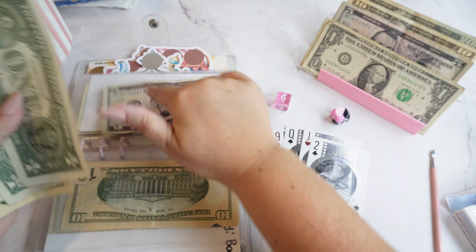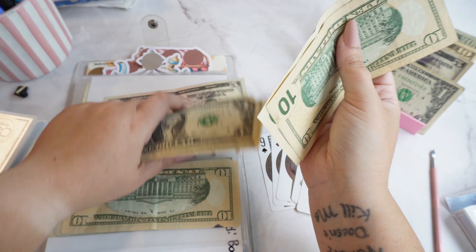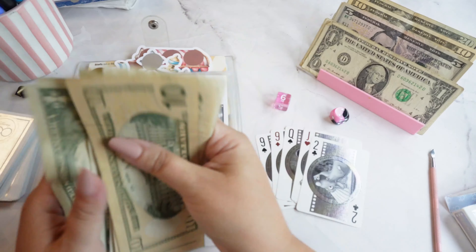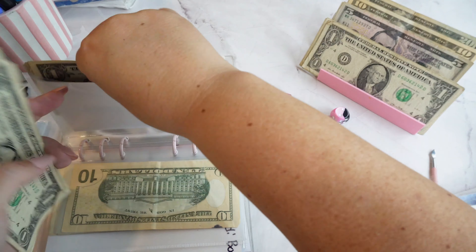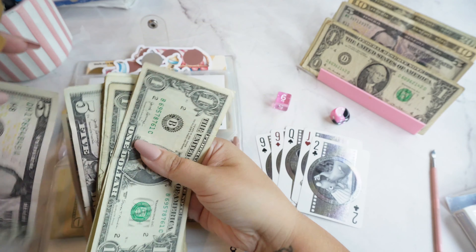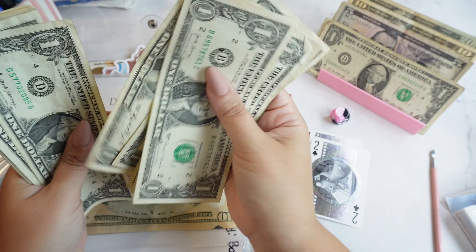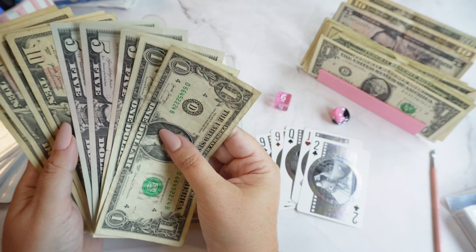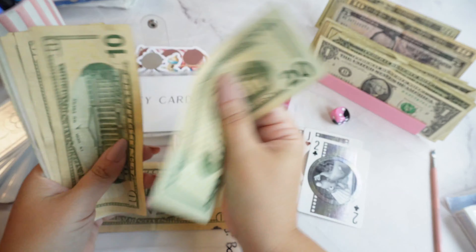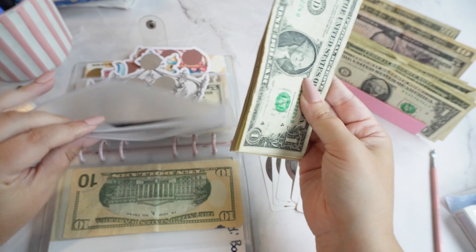So what did we put in total? We are putting in ten, twenty, thirty, five, thirty-six, thirty-seven, thirty-eight, thirty-nine, forty-one, forty-two, forty-three. That wasn't too terribly bad. We're going to add that in and swap some of this — one, two, three, four, five, six, seven, eight, nine, ten, and a ten for a twenty. So we have twenty, thirty, forty, fifty, sixty, seventy-five, seventy-six, seventy-seven. Seventy-seven dollars in here so far.